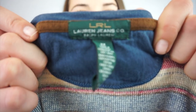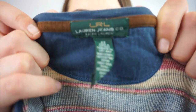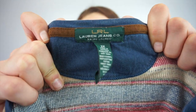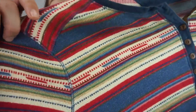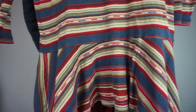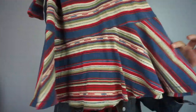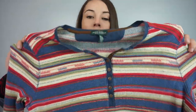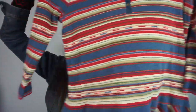Oh, this is so cool — I love this. It's Lauren Ralph Lauren, Lauren Jeans Co., size 2X. I love the pattern — it's stripey with a little peplum-type thing. I believe this is either a shirt or a tunic, just because it's not that long. It's a little Henley style. Awesome.